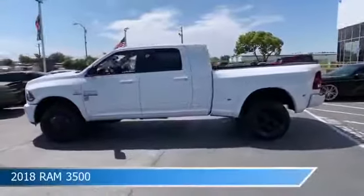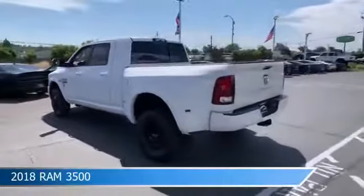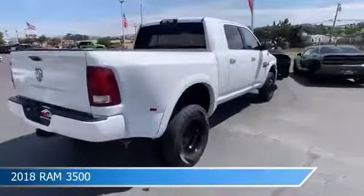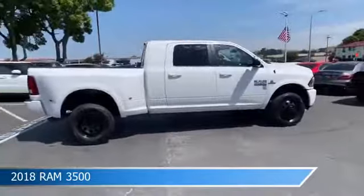Take a look at this 2018 Ram 3500, equipped with an automatic 6 SPD transmission in white. This car comes with some great features including adjustable pedals, diesel engine, anti-lock brakes, audio controls on steering wheel and more.